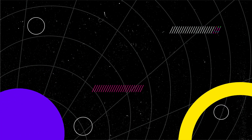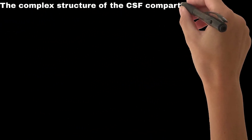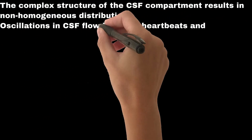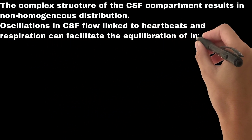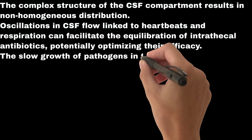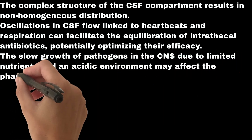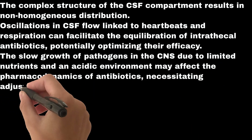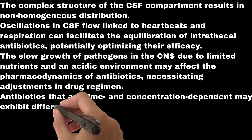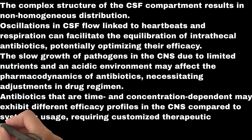How anatomy and physiology affect efficacy of intrathecal antibiotics: The complex structure of the CSF compartment results in non-homogeneous distribution. Oscillations in CSF flow linked to heartbeats and respiration can facilitate the equilibration of intrathecal antibiotics, potentially optimizing their efficacy. The slow growth of pathogens in the CNS due to limited nutrients and an acidic environment may affect the pharmacodynamics of antibiotics, necessitating adjustments in drug regimen. Antibiotics that are time- and concentration-dependent may exhibit different efficacy profiles in the CNS compared to systemic usage, requiring customized therapeutic approaches.